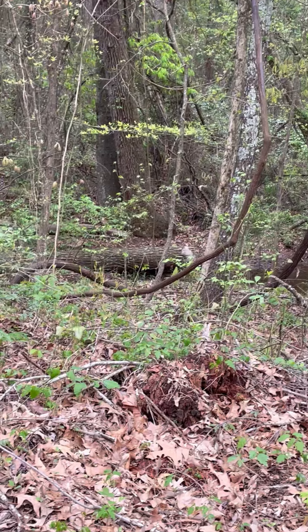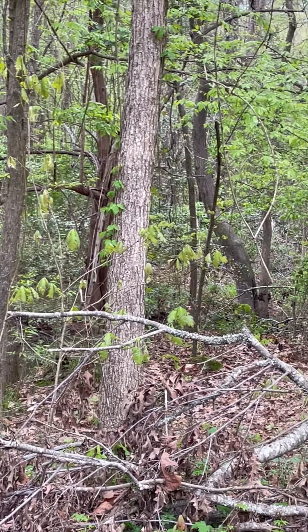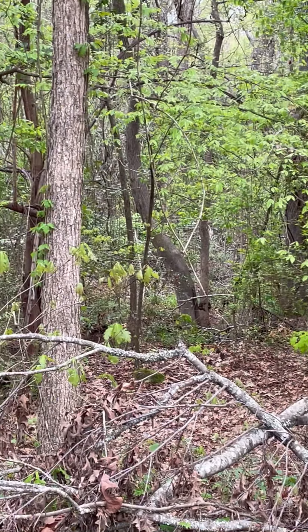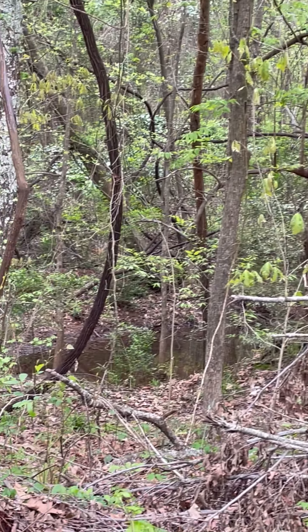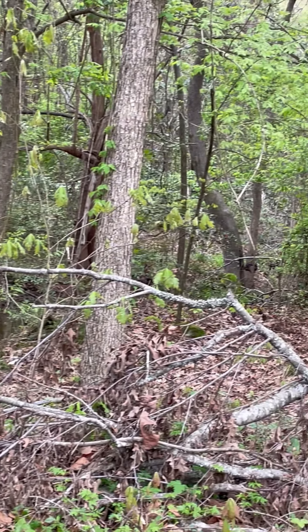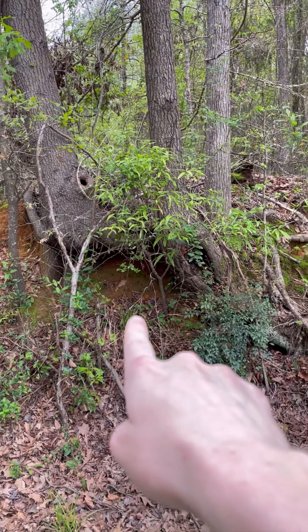Check this out guys — there's actually a creek way back down that way. It's pretty far deep down there. I know the camera doesn't do it justice, but if you were here in person to see this, it's really cool.